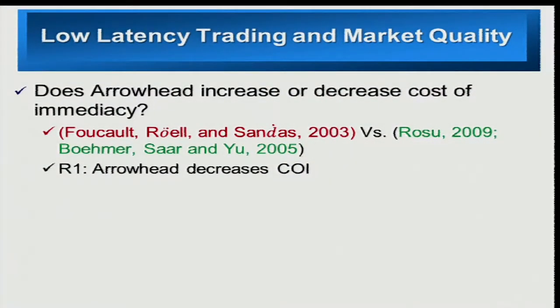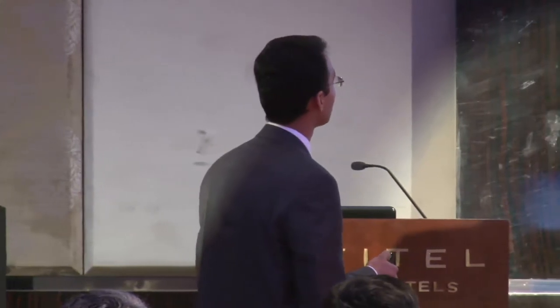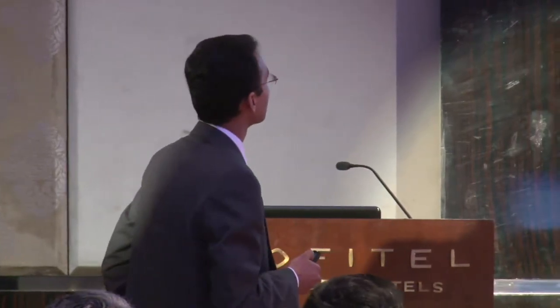There has been a lot of work done on high-frequency trading on the U.S. market and some European markets. For example, there's a theory paper by Foucault and Sanders in 2003, which argues that the introduction of high-frequency trading or reducing the speed of trading may increase the cost of trading. They argue that if you trade at a faster pace, the informed trader can quickly take advantage of stale information, increasing information asymmetry, which should result in increased cost of trading.